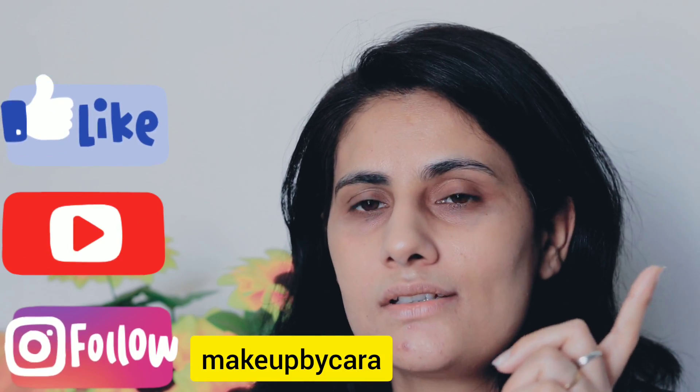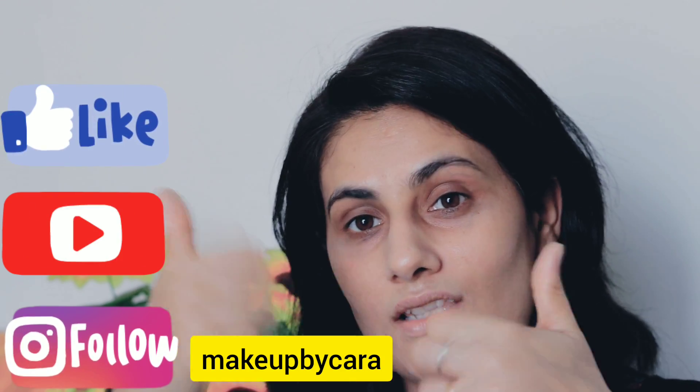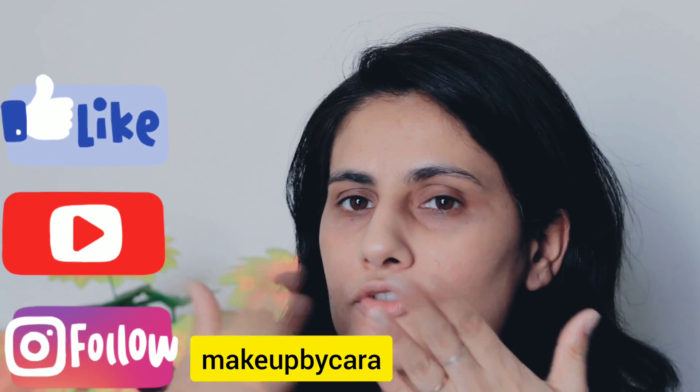If you liked my video, please like it — your likes help me a lot. Don't forget to subscribe and hit the bell icon. Share it if you like it and follow me on Instagram. I also want to tell you that many people asked me about vitamin C 20% — I will make a small video for that on Instagram. So give it a thumbs up. Love you all. Bye bye!